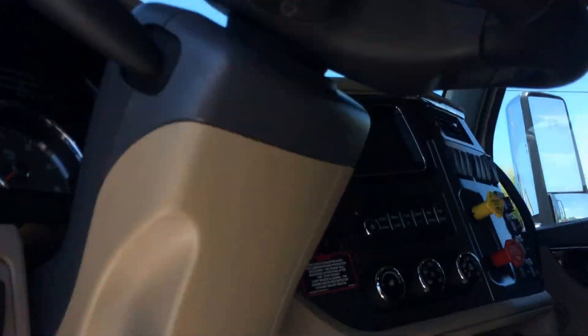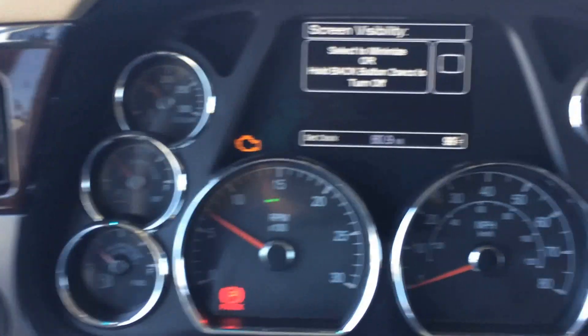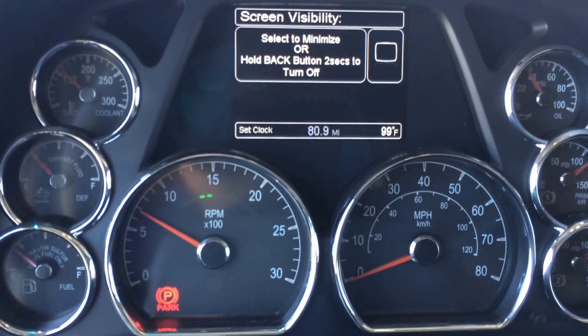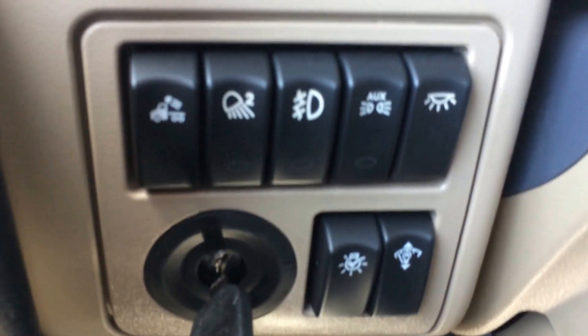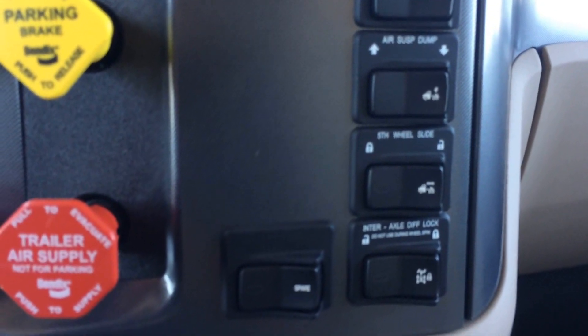Rosewood on the doors. Take a look inside here — nice gauge package, switches, information center, dump valve, fifth wheel slot, diff lock. A little workstation over here on the passenger side, factory-installed CB, lots of storage around the header here.